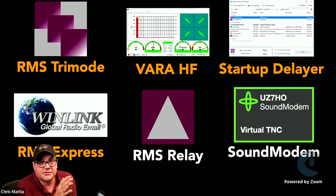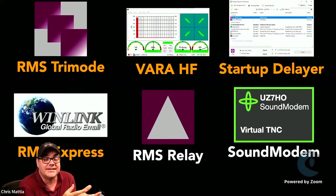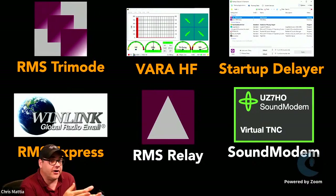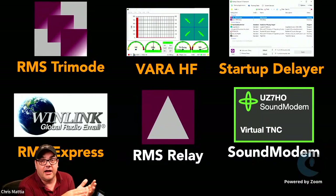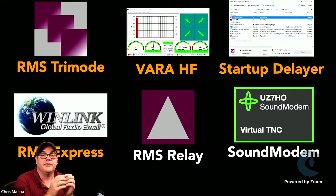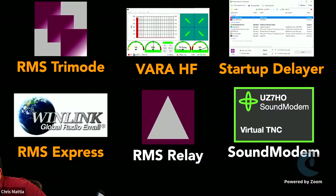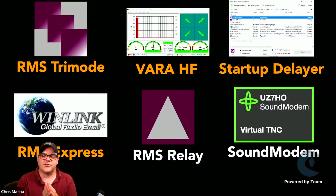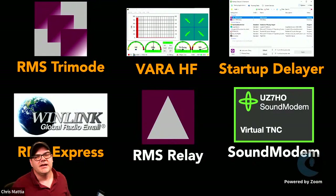This week we're focusing on RMS Tri-Mode. The applications you need are: RMS Tri-Mode as the primary application for your HF gateway; the latest copy of VARA HF — it's really good to have a license for that so you get all the higher speeds; Startup Delayer, a small free utility by R2 Studios that ensures all applications launch in the correct order when power is restored; and a copy of Winlink Express, configured and working on HF before you begin configuring RMS Tri-Mode.